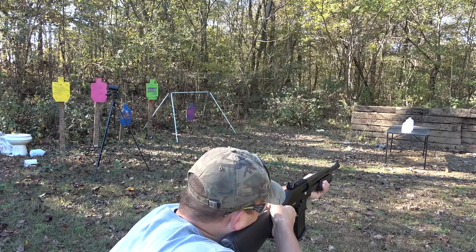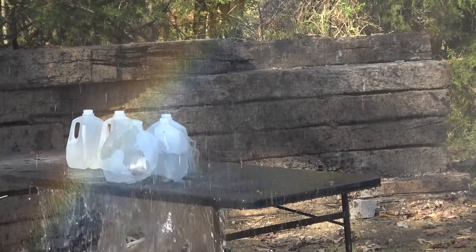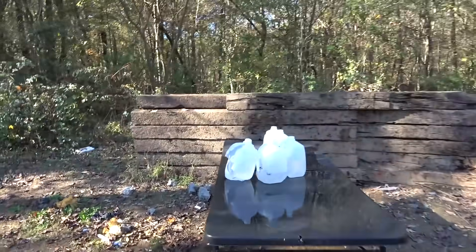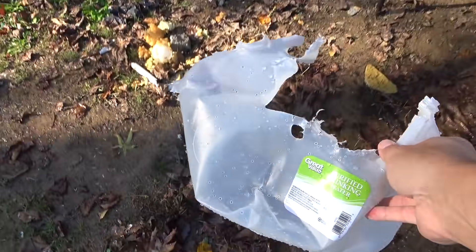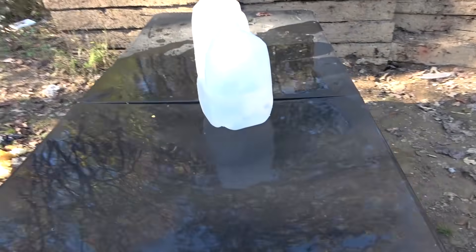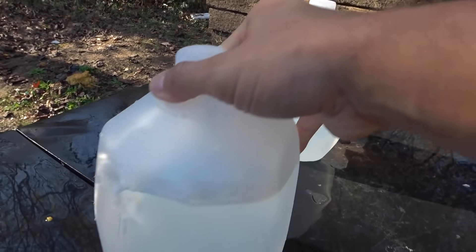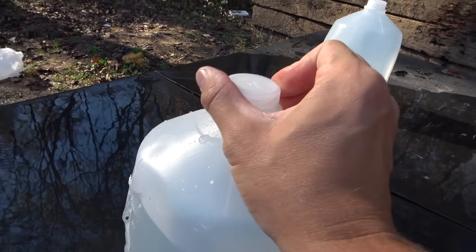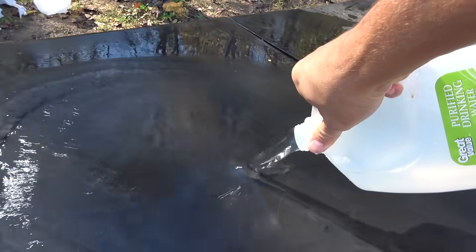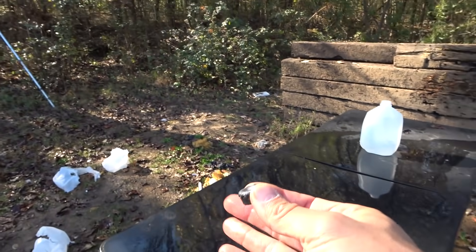I have to squat down pretty low. Hopefully we caught it on camera — looks like we did. Was that the wad? No, it's a wad. One, two, three, four, five — went through five. Looks like we stopped in six. So we went through five water jugs and stopped at number six.